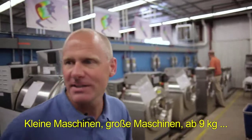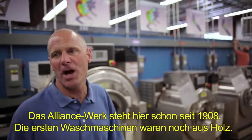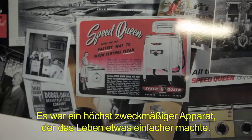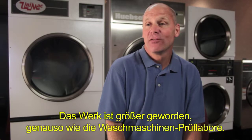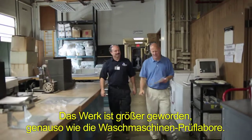Small machines, large machines from 20 pounds. At Alliance, the campus here has been here since 1908. The early machines here are wooden washing machines — a very utilitarian device that made everyone's life a little bit better. The facility has grown and so has the washer lineup.